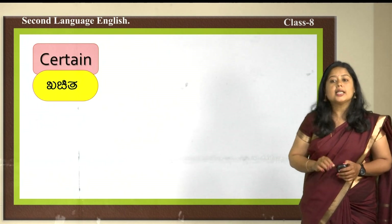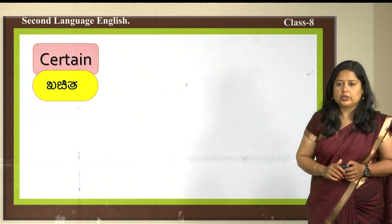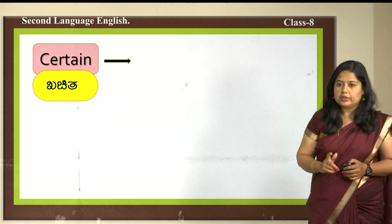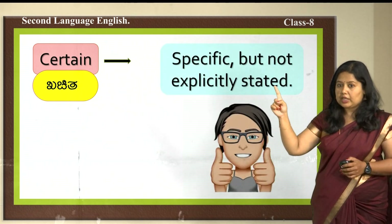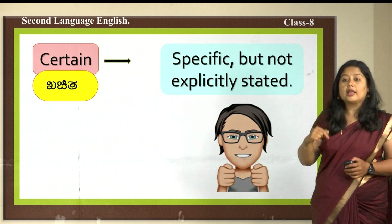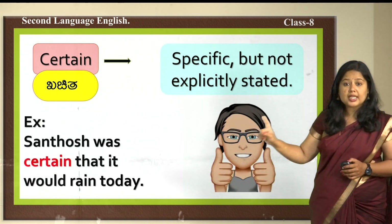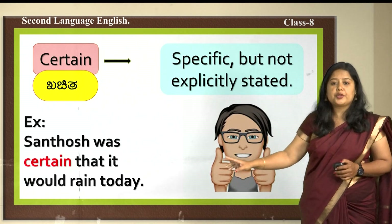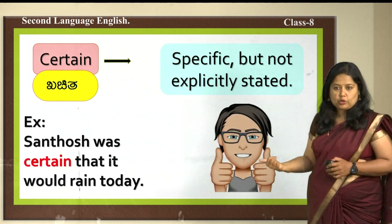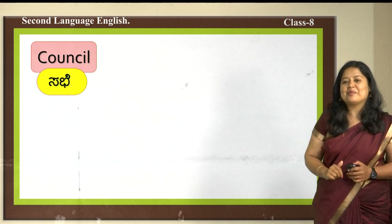The next word is 'certain' — khachita in Kannada, meaning specific but not explicitly stated. You know it but don't say it directly. Example: Santosh was certain that it would rain today — he knew it but did not explain it to anybody.